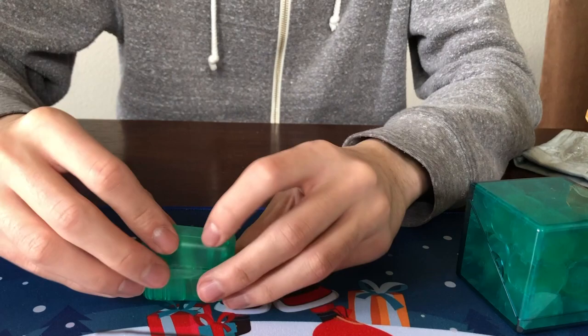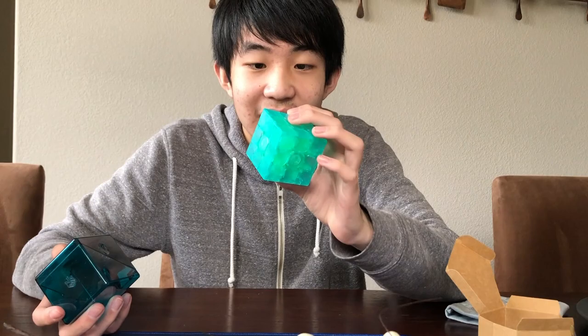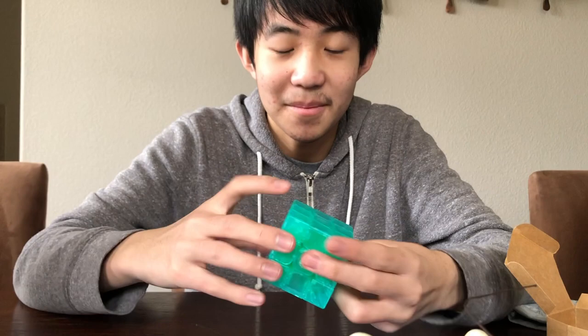So everything's like a transparent green color — that is absolutely crazy, that is insane. The case is not as cool as the GAN 11 Pro, but it is like a turquoise blue. This is the blue Gatorade cube — yep, it's the GAN 12. That is very cool.